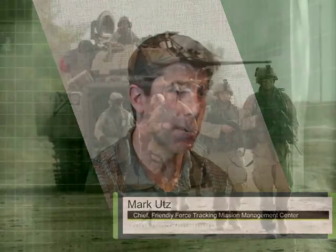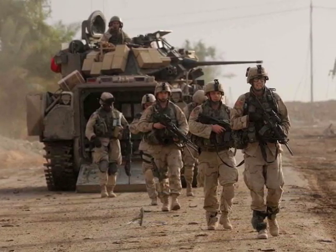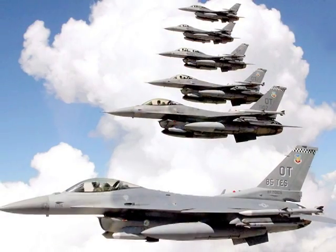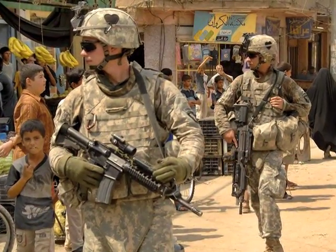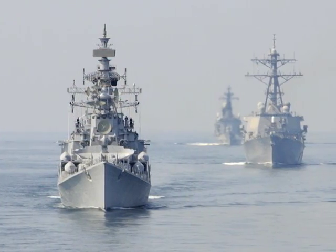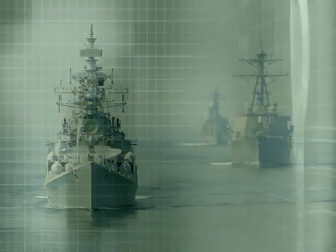Force tracking adds a layer of command and control and situational awareness to commanders on the ground, tracking where their forces are. That also helps to prevent fratricide on the battlefield. It gives a combat commander situational awareness and the knowledge of where all of his forces are — Joint Forces, Army, Navy, Air Force, Marine. He can see on a single common operational picture where all the units are, all the elements out in harm's way, and be able to maneuver folks to complete the mission.